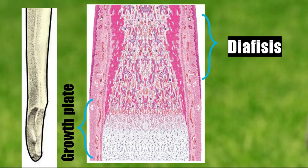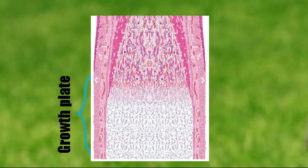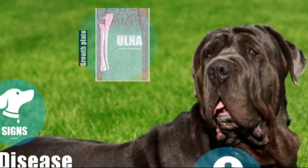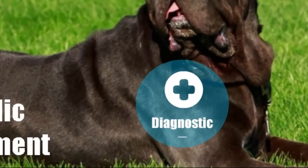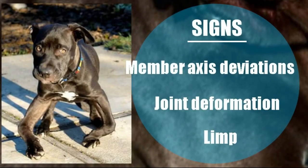Regarding diagnosis, we can see in the image a puppy that needs good nutrition for its growth. We can also see how the joints and limbs are not aligned and take an incorrect direction — in this case it is easy to identify a developmental orthopedic disease. However, this is not always the case; many times the changes are subtle, and it is always best to detect them early so that treatment has better results.